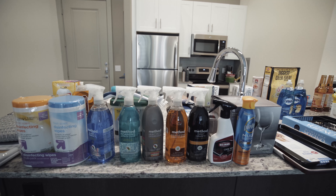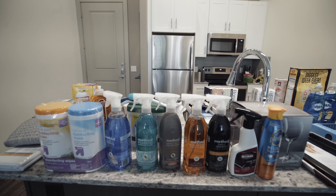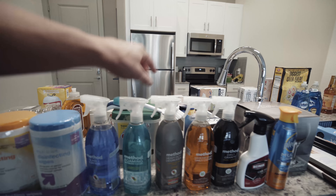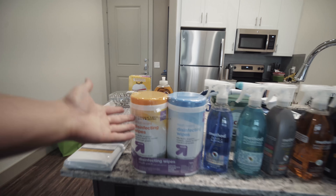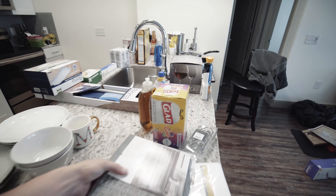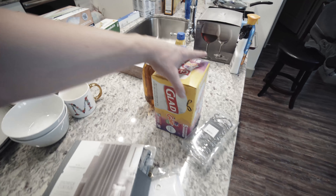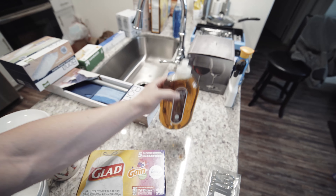So we got everything here — let me run you through what I bought. We've got a ton of cleaning supplies: glass cleaner, bathroom, heavy dust, wood, granite, cooktop, multi-surface — there's nothing you could possibly throw my way that I'm not prepared for. We got disinfectant wipes. We also have this cool dish loofah thing. Check out this shower curtain — it's seriously the nicest shower curtain I've seen in my entire life. We have scented trash bags — I didn't even know that was a thing.